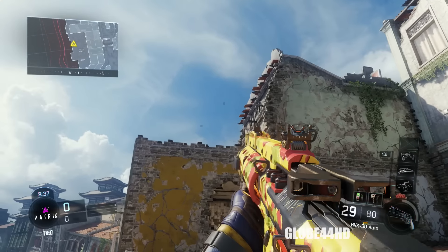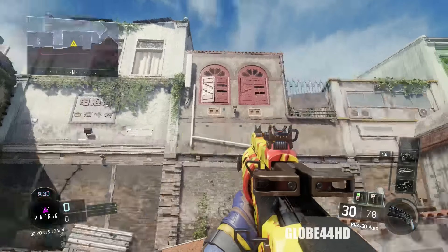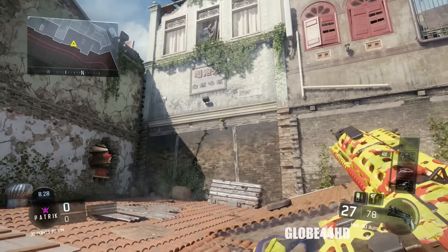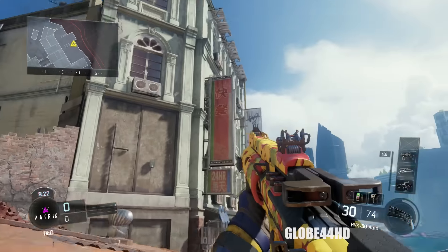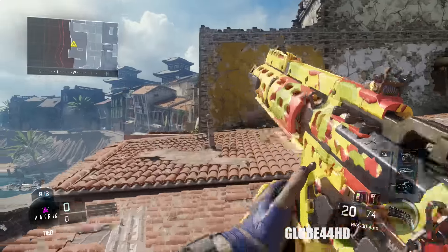The Takeout camo — as you can see in the gameplay, I'm using it on the HVK-30. As you can tell by the actual camo on the weapon, it looks pretty funky. It's got a nice yellow, red, and white type of paint smashed on the yellow base of the weapon. To be honest, it looks pretty cool — very colorful.